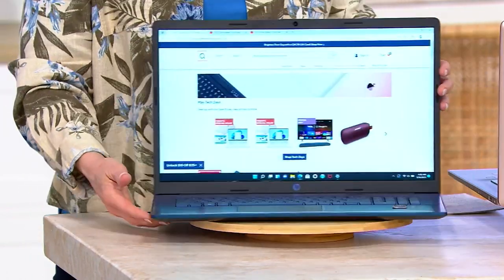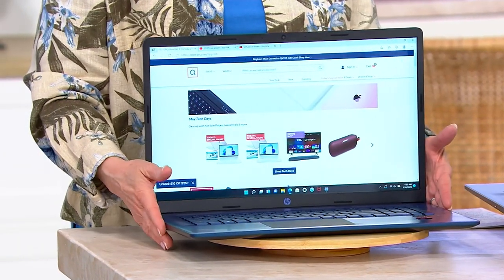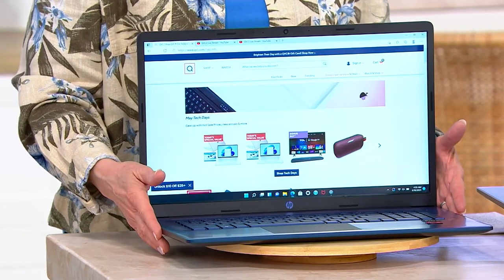Let me just say HP — first of all, we've sold more than 3 million HP computers at QVC. This is a fantastic one for several different reasons.